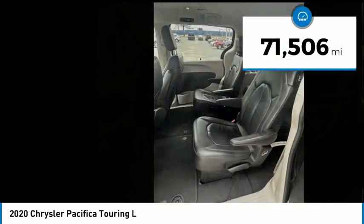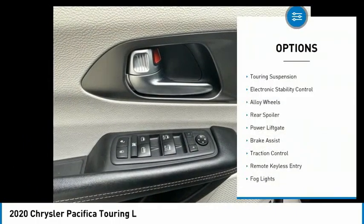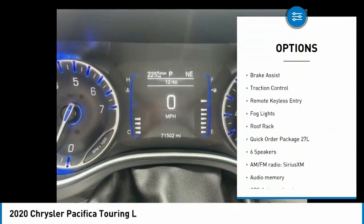This vehicle has less than 75,000 miles. Here are some of this vehicle's great options: touring suspension, electronic stability control, alloy wheels, rear spoiler.